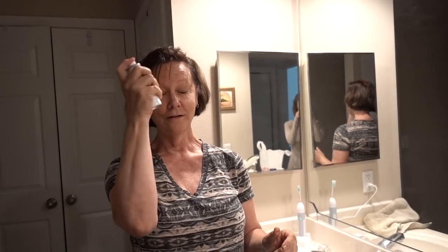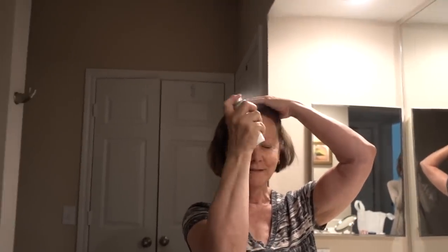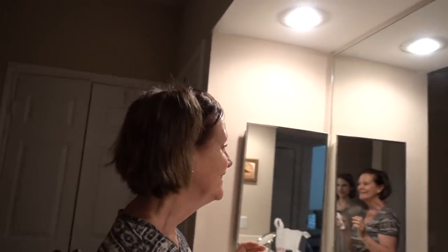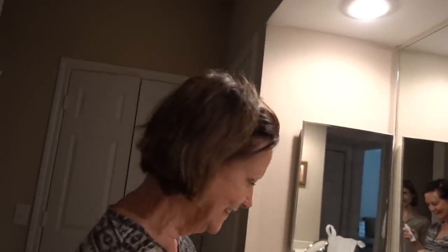Mom loves the thermal spray - she's going to take it on her walk. It's good here in the heat. A lot of viewers comment that they like using it. It gives you a dewy look - she says she hasn't been dewy in a long time!